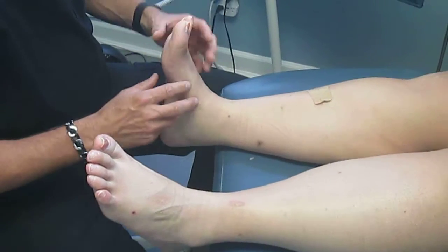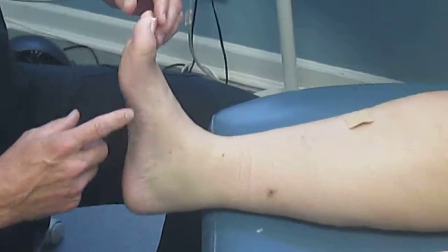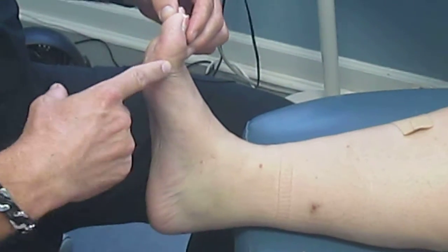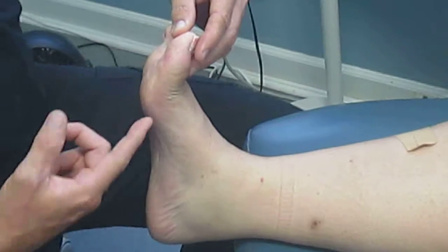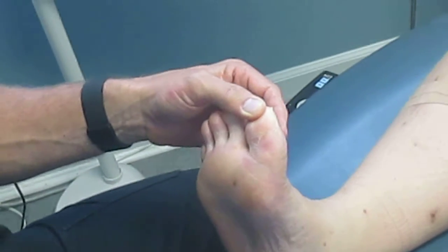To correct this, we did two procedures. We did an endoscopic gastroc recession and we also did a wedge minimally invasive osteotomy to pull her toe up. As you can see now, the ulceration is completely resolved.